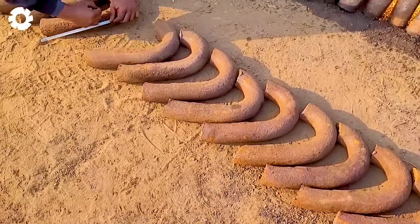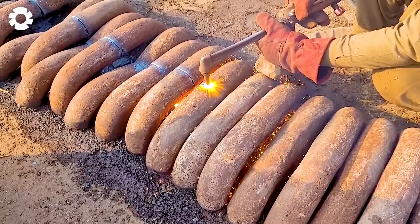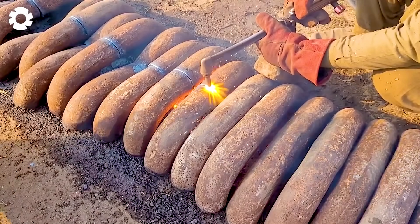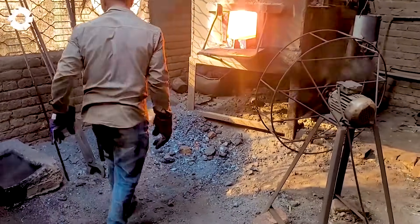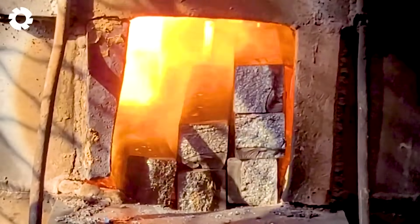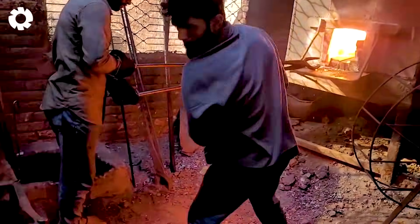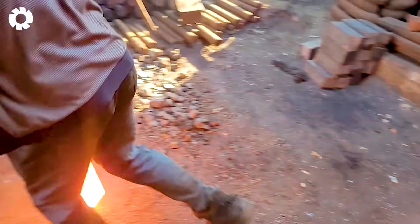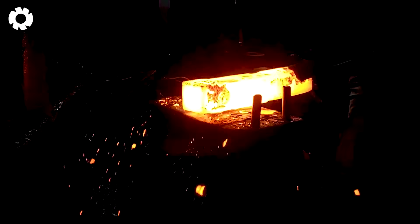At the factory, tons of old naval ship anchor chains are collected and processed for recycling. Heavy metal blocks weighing thousands of pounds are melted in the furnace at high temperatures. They are then forged into new, durable chains connected to truck axles and ready for use in transportation and heavy industry.